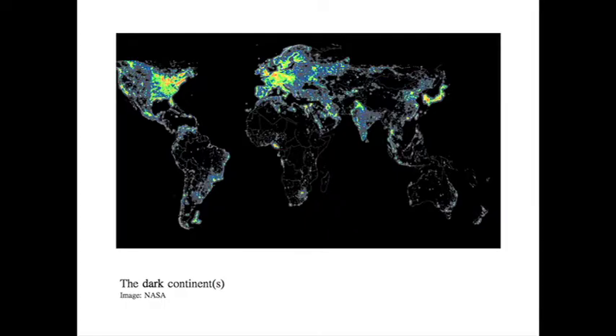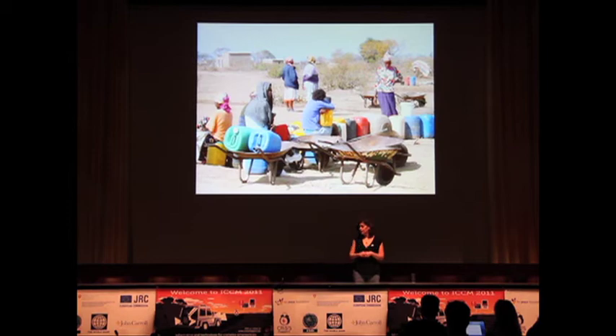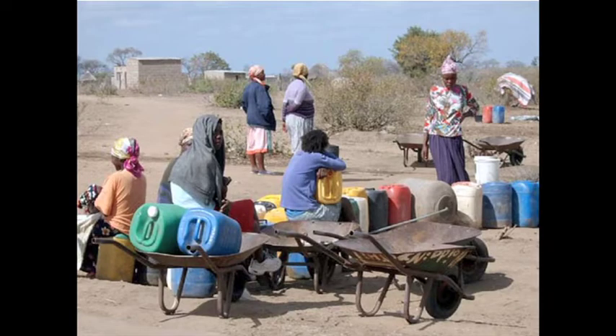FrontlineSMS is free and open source software which allows you to turn a laptop and a mobile phone into a two-way messaging device, and it works best when nothing else does. All the black bits on that picture are places with no infrastructure and very little in the way of communications, but good mobile telephony in many places. This is Kruger National Park in South Africa, where our founder Ken Banks came up with the idea of putting SMS in the hands of community organisations so that they could organise for themselves to solve the social problems that they see.